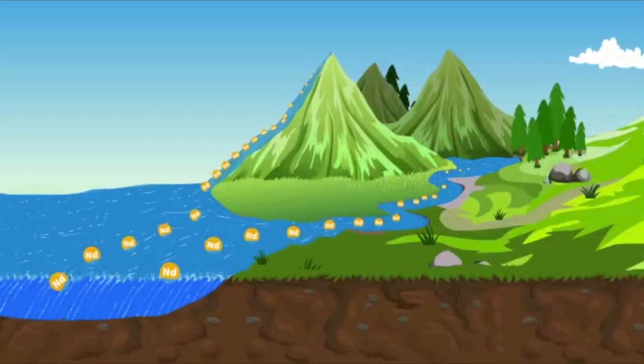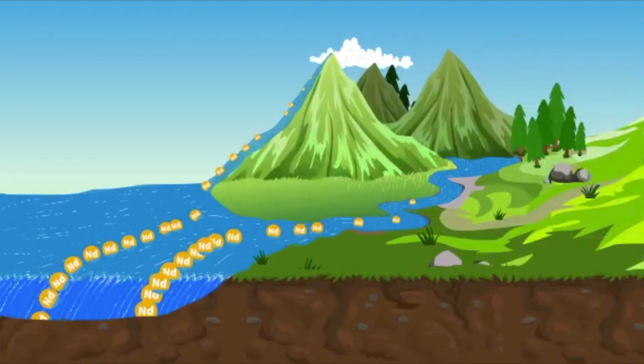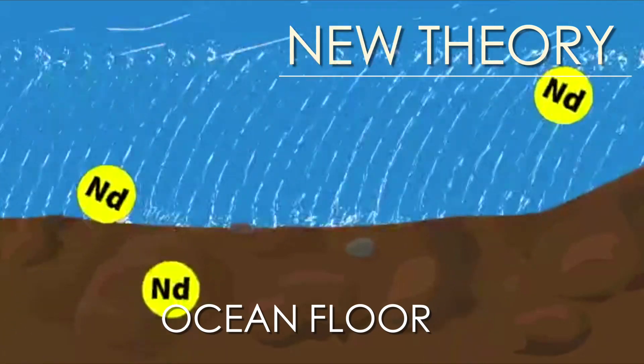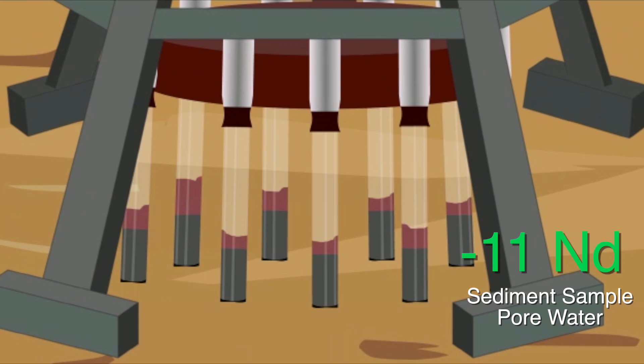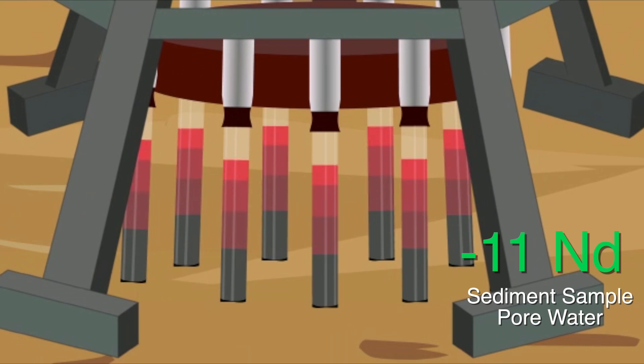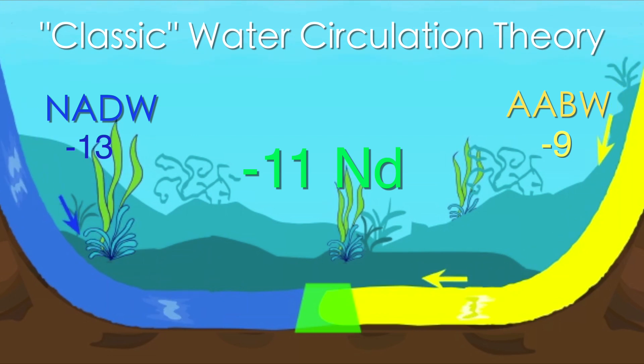That's the classic theory. Now here's the twist. Our scientists believe water masses do not get all their ND signals from the surface in runoff water. Instead, they think the water mass is receiving ND signals from the ocean floor. For example, let's say I take a sediment sample of negative 11 ND — classic theory would say that's an equal flow from north and south.